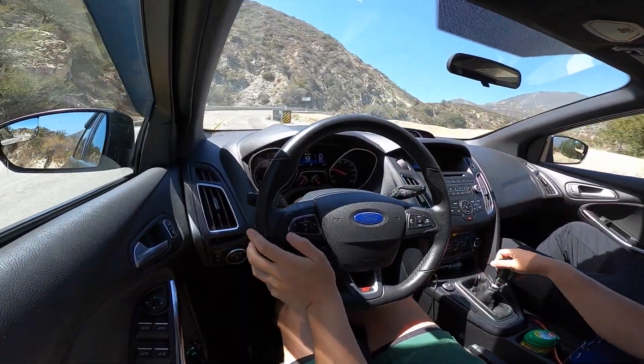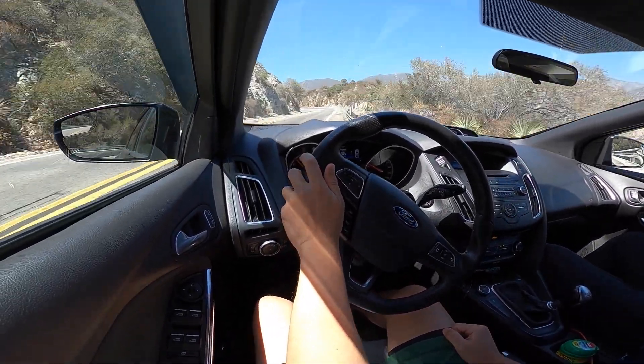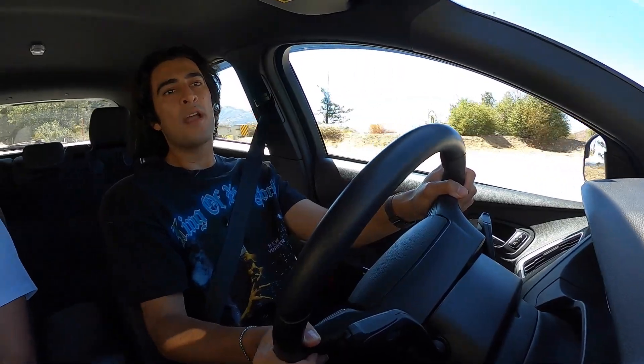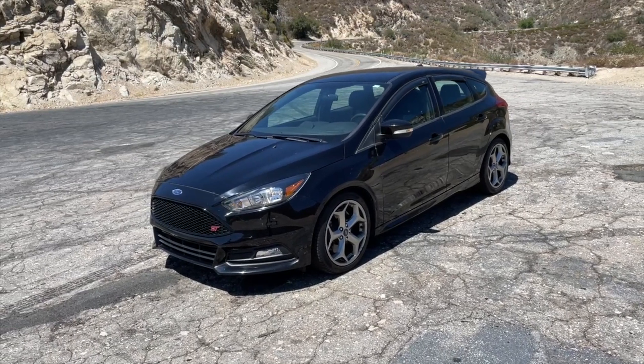Getting into some twisties here, I can really notice that the Focus ST does not understeer too much. We only have 235-section rubber on all four corners, but that's actually better than a lot of other hot hatches that seem to put 225s, so you're getting a little extra rubber. On summer tires, I'm having no problem putting the power down and taking turns at pretty decent speed without feeling too much understeer. No squeak from the tires — this is actually taking turns at a pretty good pace, and that's kind of what makes the Focus ST so special.